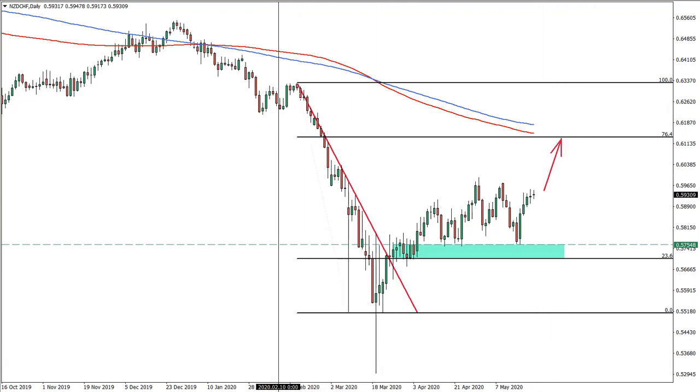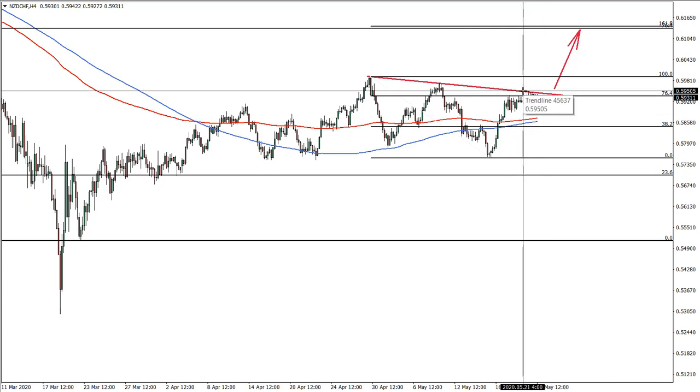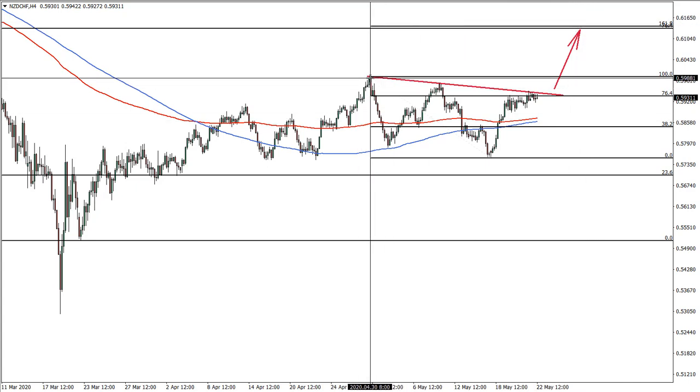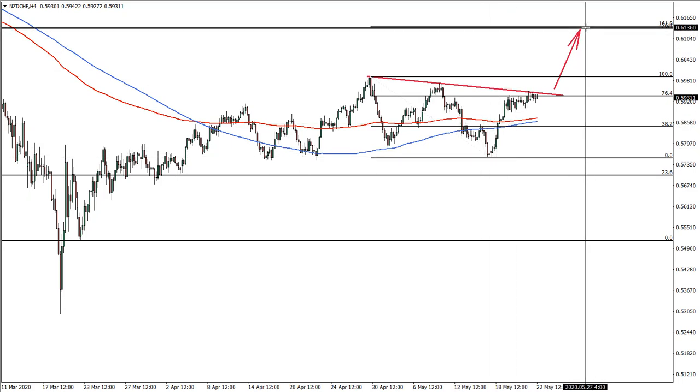Moving to the 4-hour chart: what we have here is a downtrend trend line being rejected. At the same time, the 76.4% Fibonacci is also being rejected. A good idea would be to wait for a 4-hour break and close above the trend line. The most recent high is at 0.5950. Applying another Fibonacci to the last downside correction, the upside target also corresponds to the 161.8% Fibonacci extension.